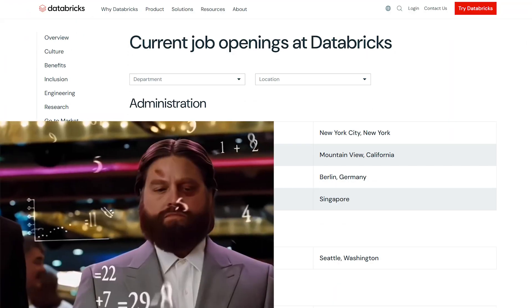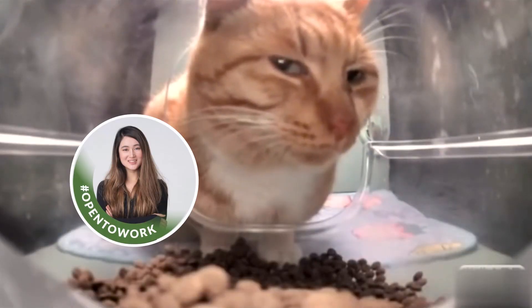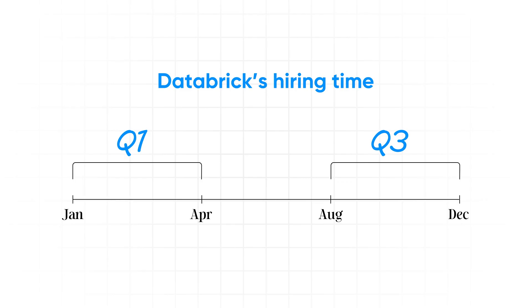I personally was also interested in part because they have an office like five minutes away from where I live. Now, getting Databricks to notice you — cold applying through their career page is basically playing the lottery with terrible odds. What actually worked for me was updating my LinkedIn to open to work for recruiters specifically. It feels really vulnerable putting yourself out there like that, and I was worried a recruiter from my previous job might see it, but that small risk was worth it. Within two weeks, I had multiple Databricks recruiters in my inbox. If you know anyone at Databricks, absolutely get that referral — it moves you from the general pile to the 'definitely screen this person' pile. Timing also matters: Databricks, like a lot of big tech companies, tends to do most hiring in Q1 and Q3. Now that we're in Q4, still apply, but the process might move a bit slower.